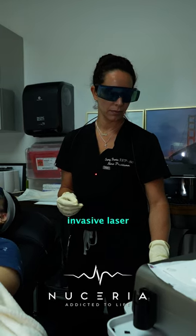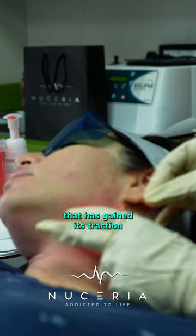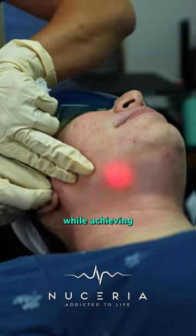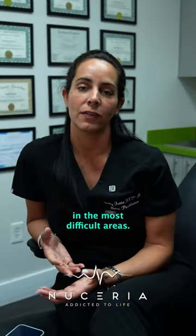Endolift is a minimally invasive laser that has gained traction and popularity recently due to its superb safety profile while achieving spectacular results in the most difficult areas.